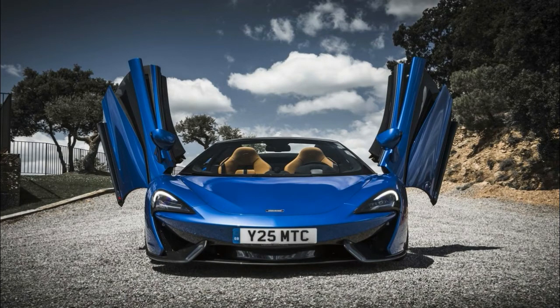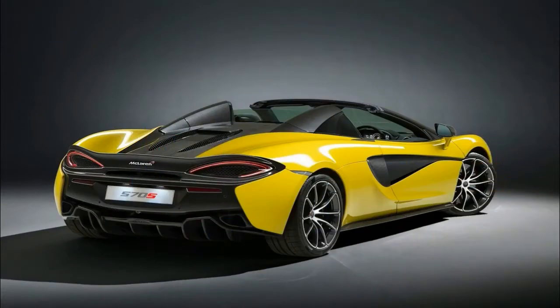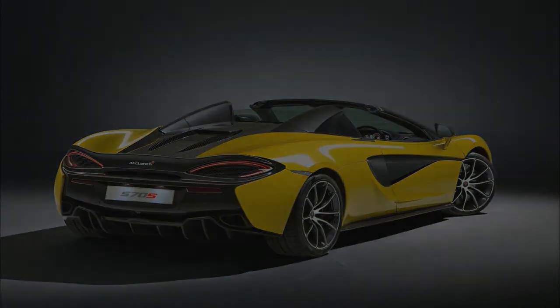With the 570s giving the British firm access to a new niche — one that includes the iconic Porsche 911 — the Spider now gives McLaren a weapon against the 911 Cabriolet and the Audi R8 Spider.